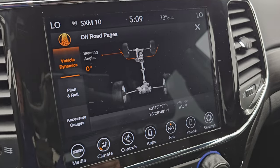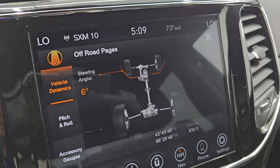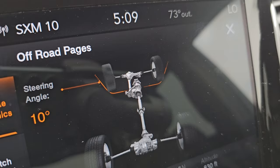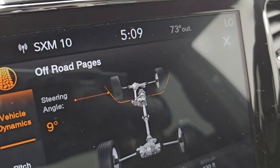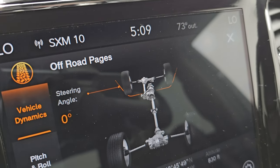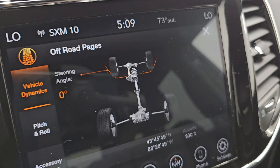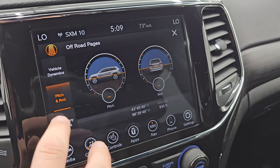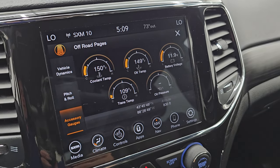You get your different steering angles. As I turn that steering wheel, you can see not only does the degree change, but the wheels up there on the display change as well — so that's really cool. You also have latitude, longitude, and altitude, pitch and roll, and then your accessory gauges right there.